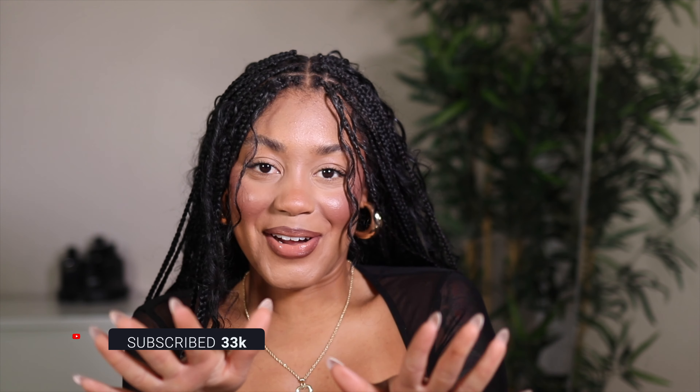Hey y'all, welcome back to my channel. My name is Alexis. If you are new here, don't forget to hit that subscribe button down below and follow me on all my other social media platforms. So I know why y'all are here — you're here because you want to see my review on the Makeup by Mario SurrealSkin concealers.